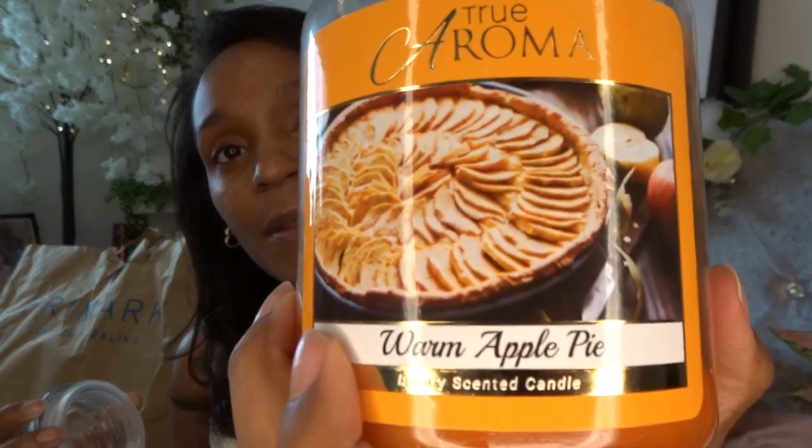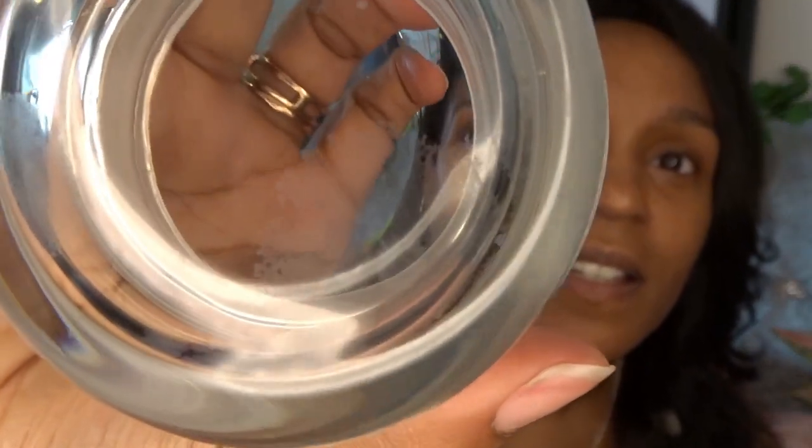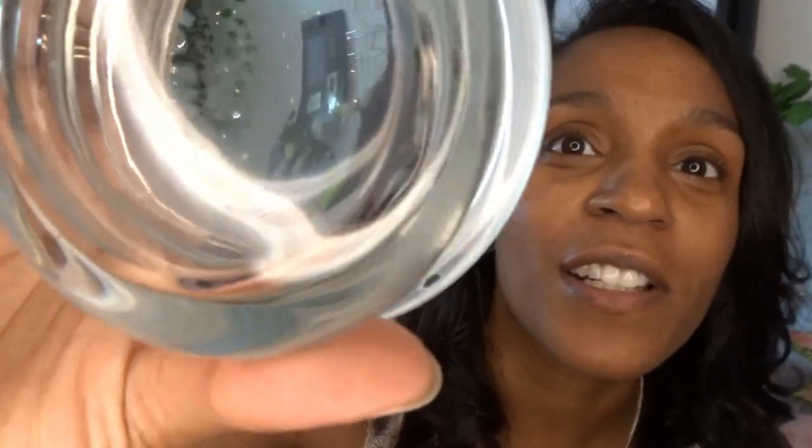My next candle is a warm apple pie. This reminds me of American pie, the apple pie pot. Oh my god, I wish you could smell this. If you're going into The Range, please smell these and buy them because they need to make more of them. There's something crystallizing on it — it looks like mold, it's not. I doubt it. Do you see that sort of crystallization? It's so strange, it actually looks like how bacteria forms. Anyway, warm apple pie.